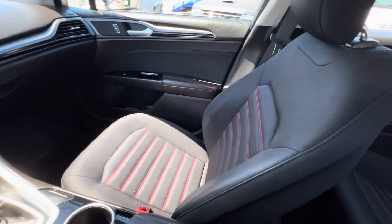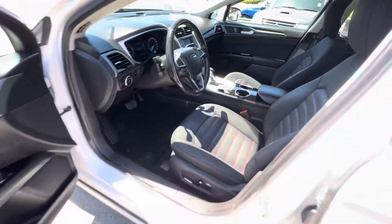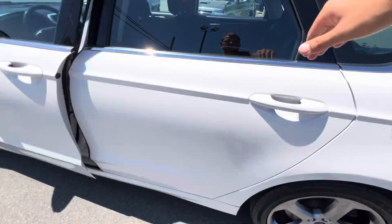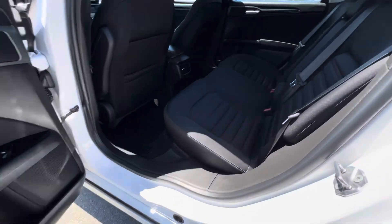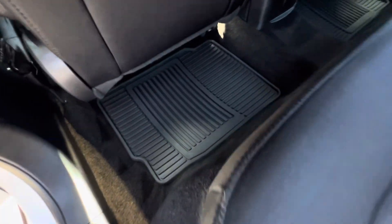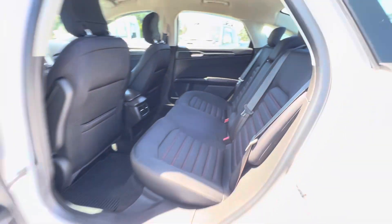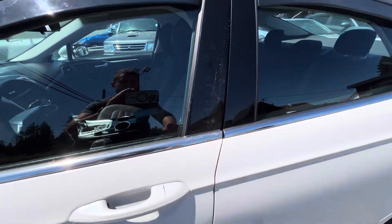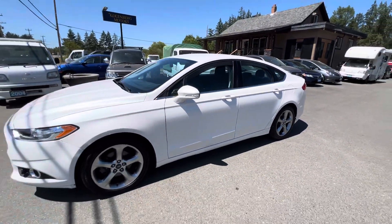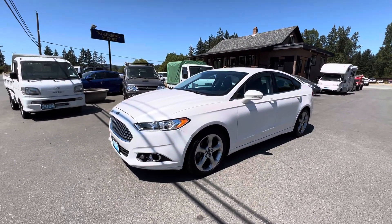It's got nice black seats with red stitching, and OEM rubber mats all throughout as well. It's also got keyless entry with a key code. You can view this Ford Fusion at Kohlenberg Motors at 3537 Couch on Lake Road in Duncan.